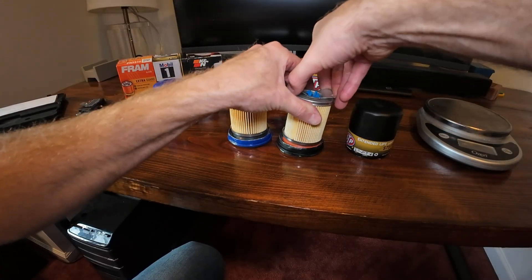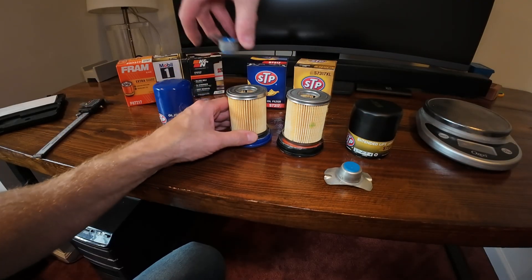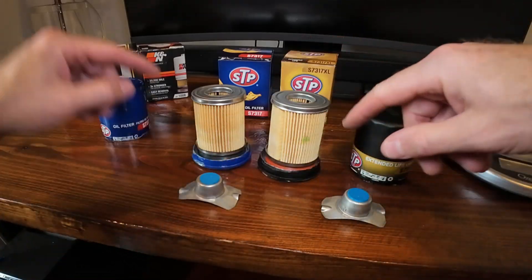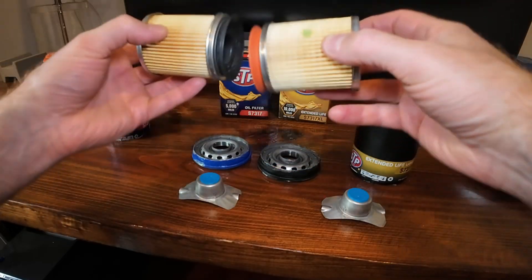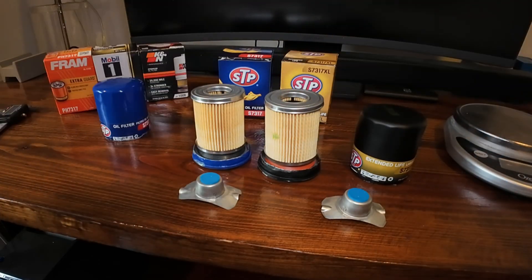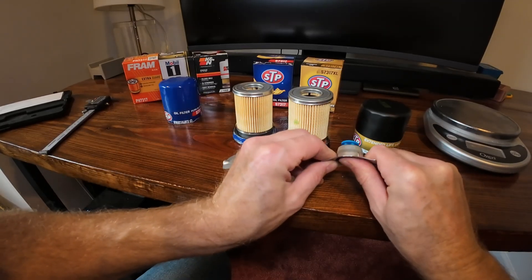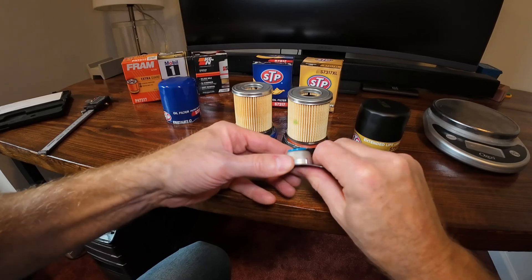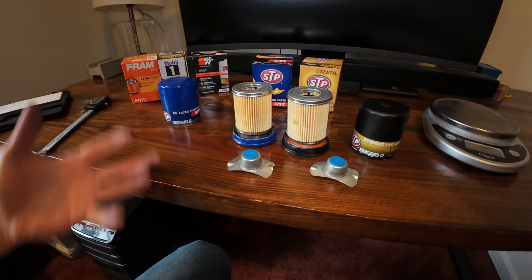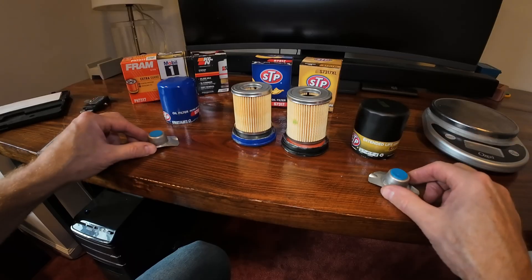This on top — they are exactly the same on both filters. This is a bypass valve. If for any reason the filter gets clogged, instead of starving the engine of oil, this would open up and unfiltered oil would at least recycle back into the engine. It's a safety feature. Every filter has them — they're just engineered a little bit differently.